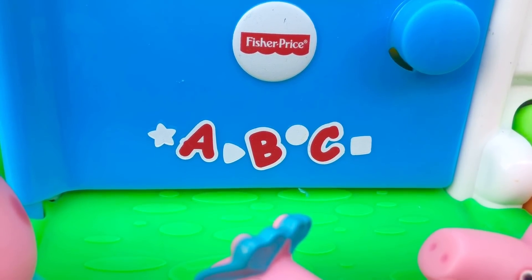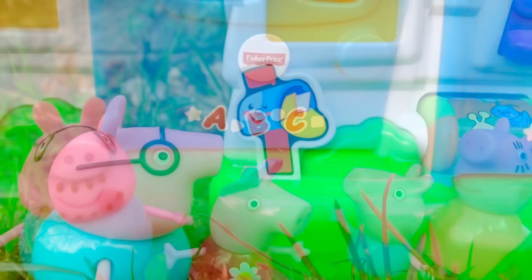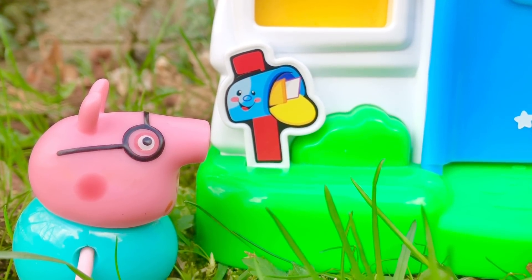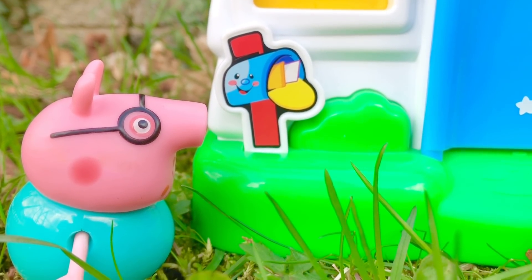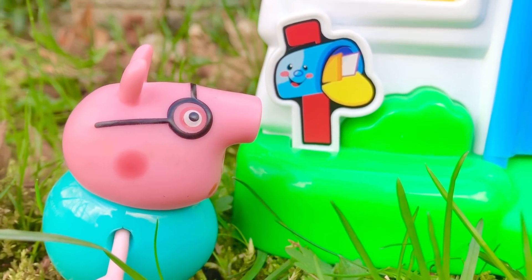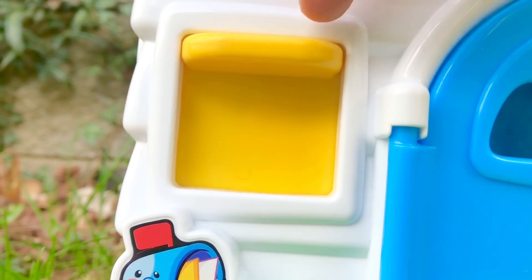What shapes do you see? In the morning, Daddy Pig goes to the mailbox and checks the mail, and they open up the blinds to let the sun shine through the window. Let's open the yellow blind and see what's behind it.